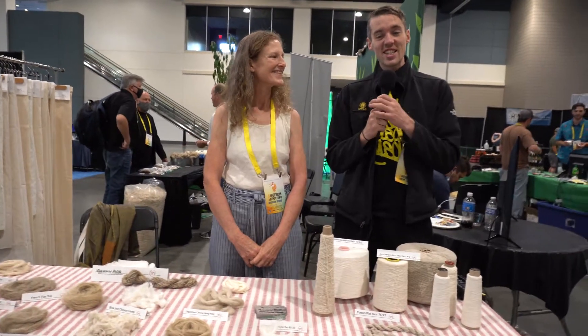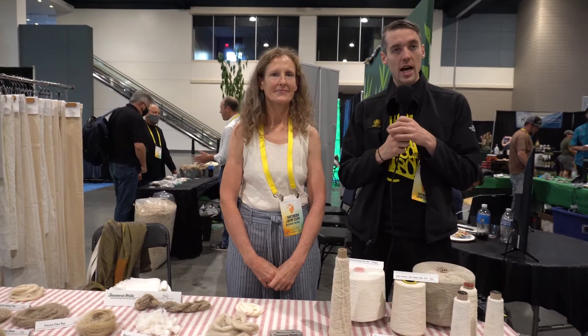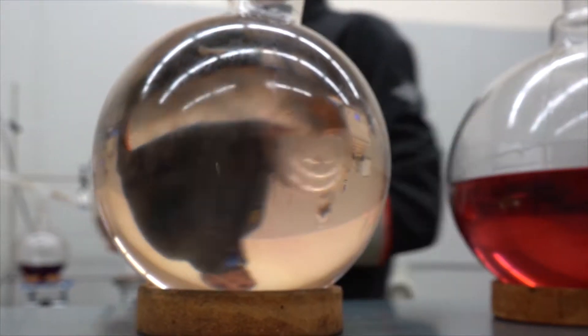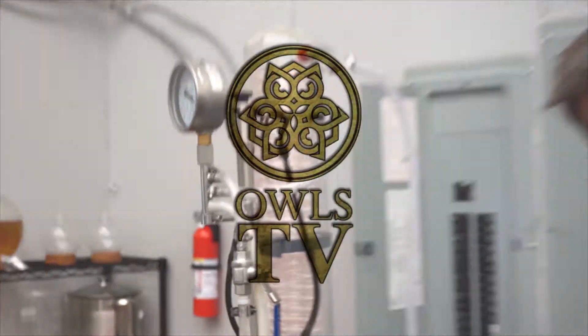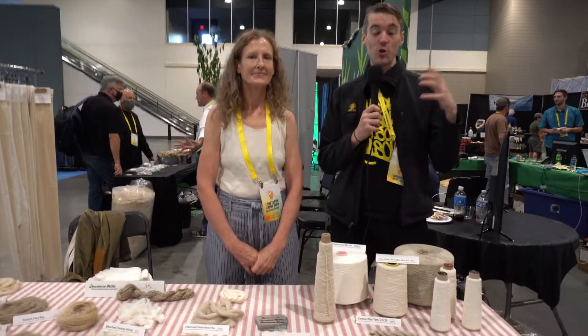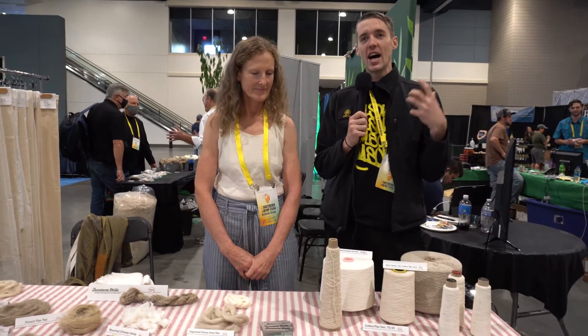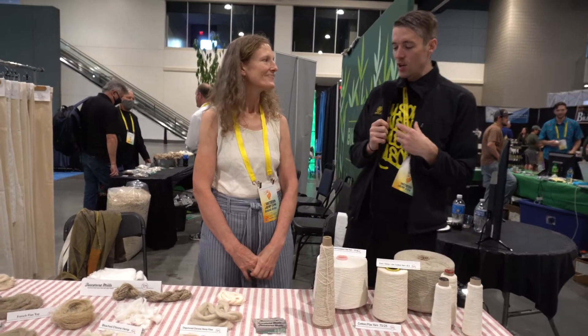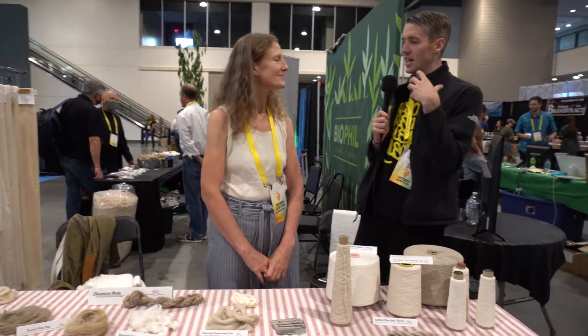Hello everybody, this is Luke at ALS TV and we're here today with BioPhil at the Southern Hemp Expo. I was truly amazed when I stopped by this booth and couldn't resist asking a few more questions. Could you please introduce yourself and talk to us about what we see here on the table?